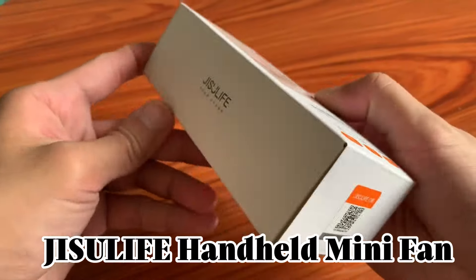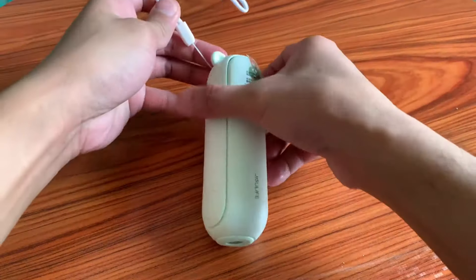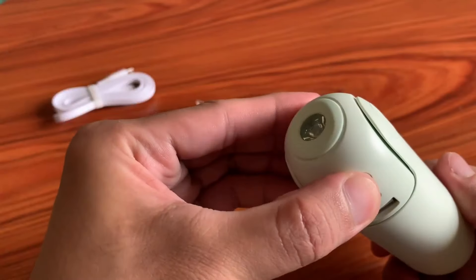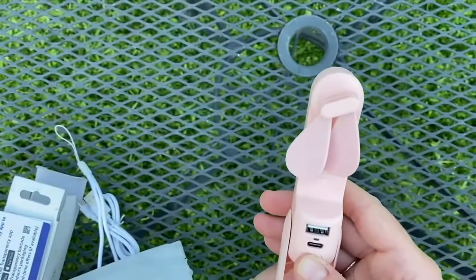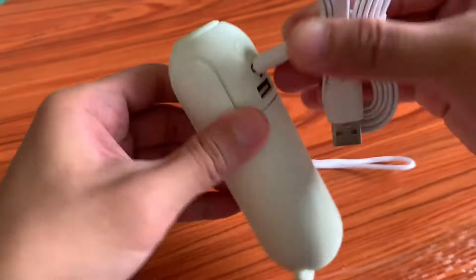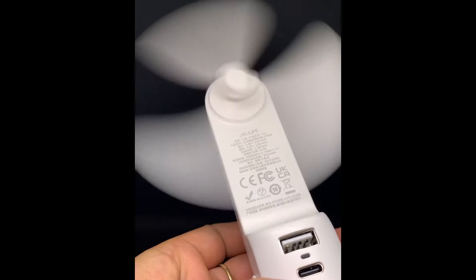Meet the JISULIFE handheld mini fan — small in size but big on function, making it an everyday carry essential to keep you cool on hot days. This multifunctional pocket fan combines the features of a fan, flashlight, and backup power bank, catering to your diverse needs. Enjoy an impressive cooling time of up to 21 hours on a single charge. USB rechargeable, it can be powered through a regular USB socket.